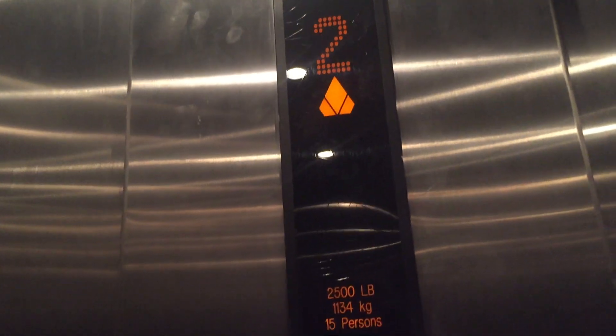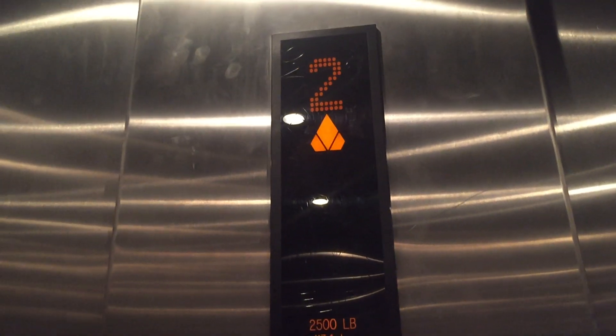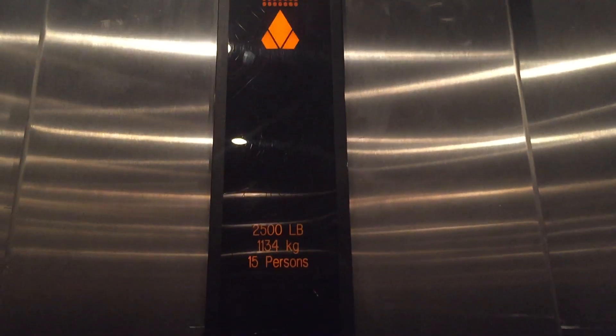This is the elevator here at the Forever 21 store in Westfield, Culver City, California. Cone, the Space Traction elevator installed in 2010.